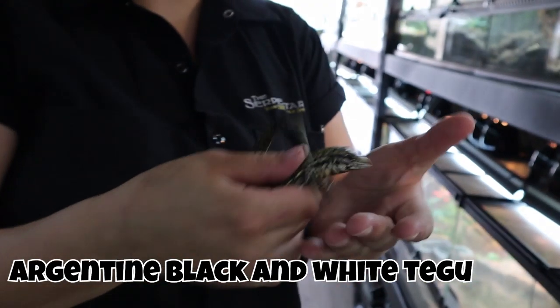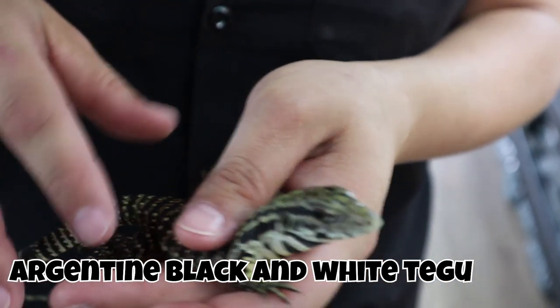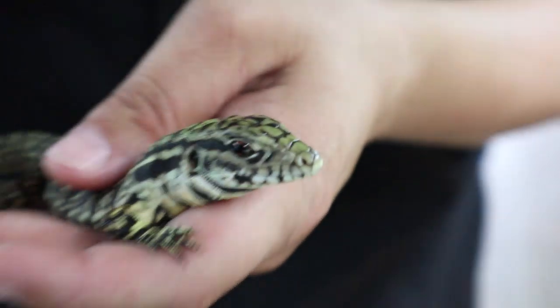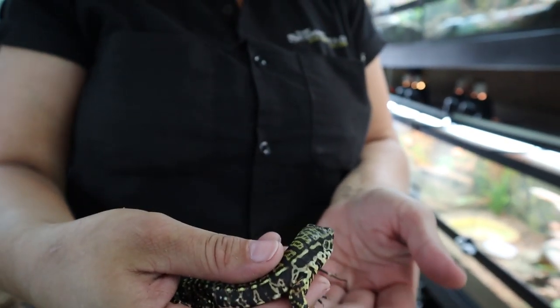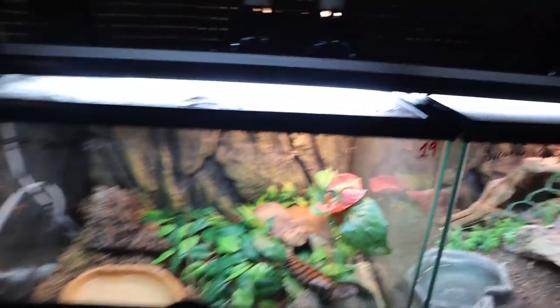Calm down little tegu — it's a baby so he wants to run. This is an Argentine black and white tegu. They actually have green on them when they're first born and as they get bigger they lose that green and it all becomes white. He's still fairly young, only a few months old. I really like this pink belly turtle though — they're really cute.